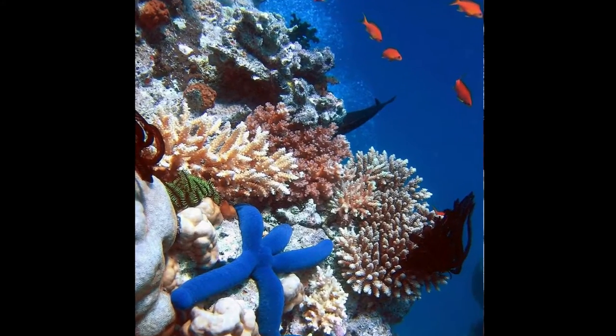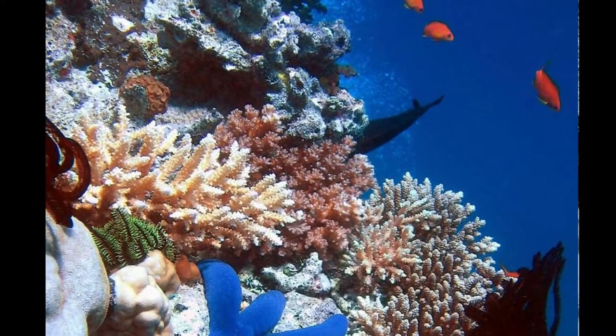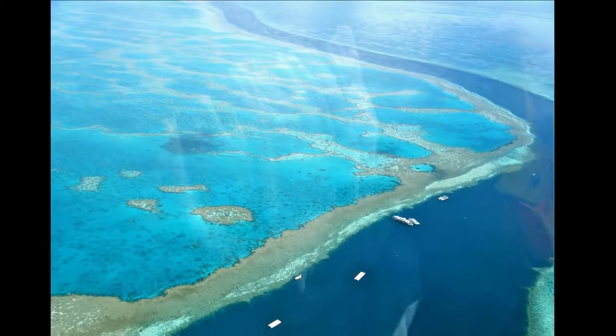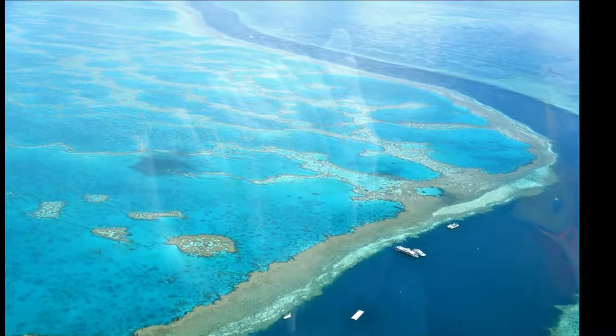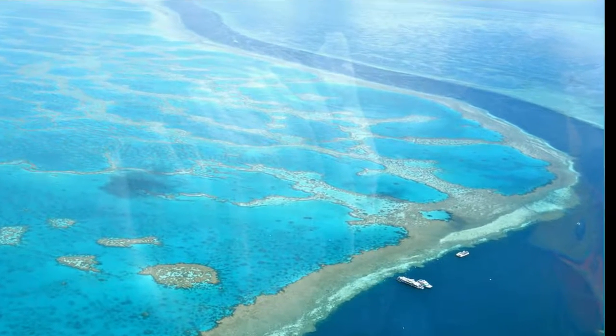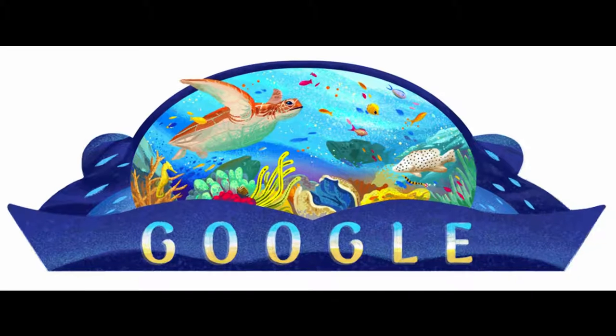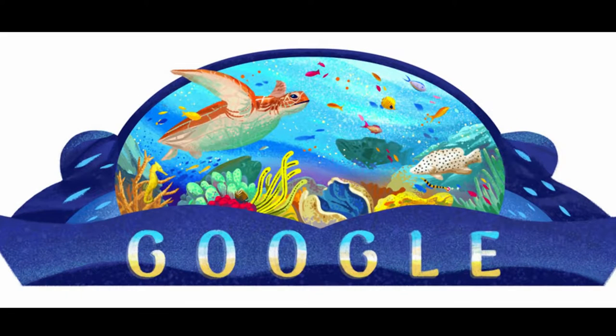The reef is tightly woven into the culture and spirituality of island locals who cherished it long before it became a popular tourist destination. A large part of the reef is now under protection in an effort to preserve the shrinking ecosystem. In celebration of this wonderful natural phenomenon, the search engine Google showed a Doodle in Australia for Australia Day 2017.